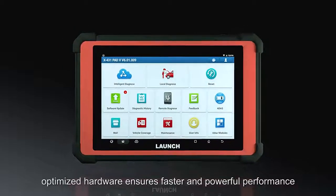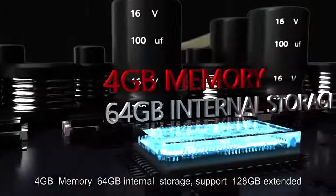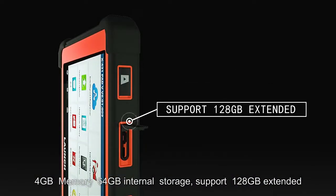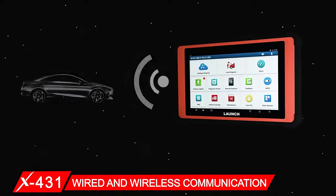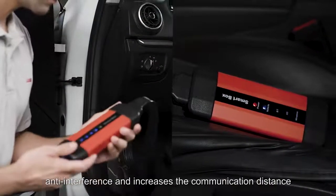Optimized hardware ensures faster and more powerful performance: Android 7.1, 4 GB memory, 64 GB internal storage with support for 128 GB extended storage, a 13 MP rear camera, and an 8 MP front camera. It features wired and wireless communication with the latest dual Wi-Fi technology, offering strong anti-interference.